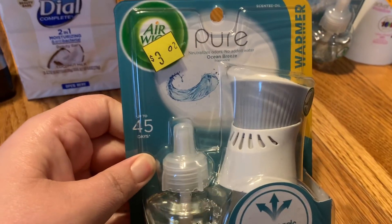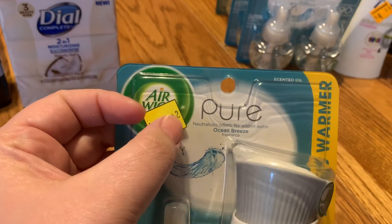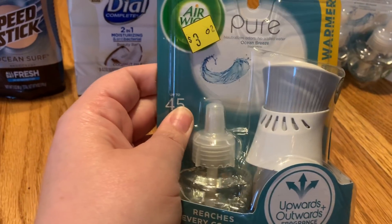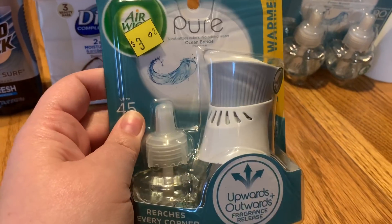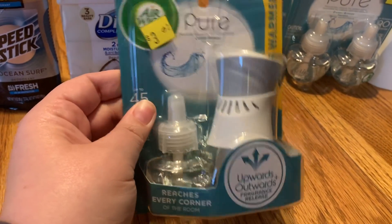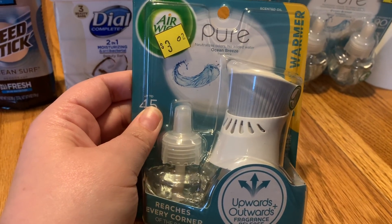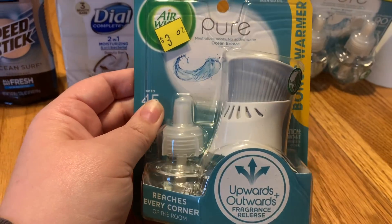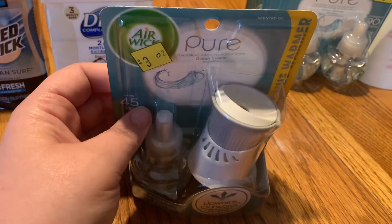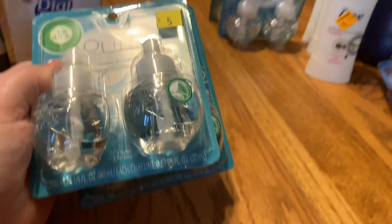Next is the Air Wick — I was so happy with this overage! It was marked $3.02 (the tag shows '3' then something then '2,' which usually means $3.02) but it rang up at $1.51. I had a $3.00-off digital coupon, making it free plus $1.51 in overage. I'll take that all day long!